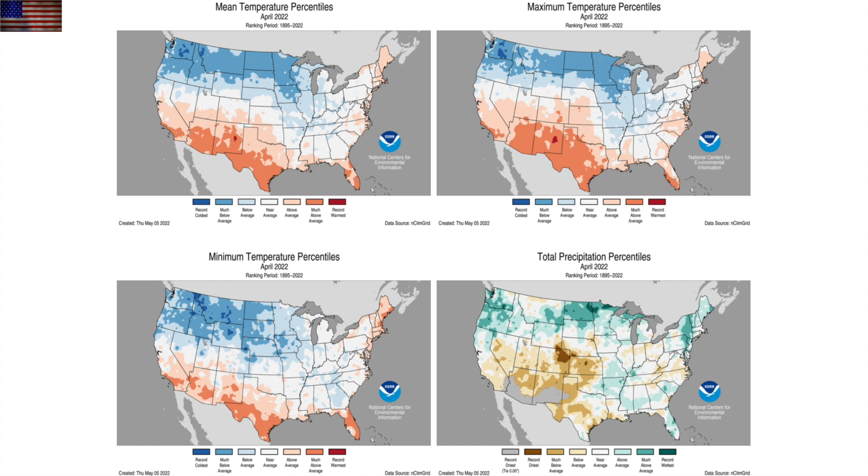We're taking a moment for the U.S. climate report. Below average in temperature this month; bottom right in the precipitation map, quite the drought building in the middle of the west.